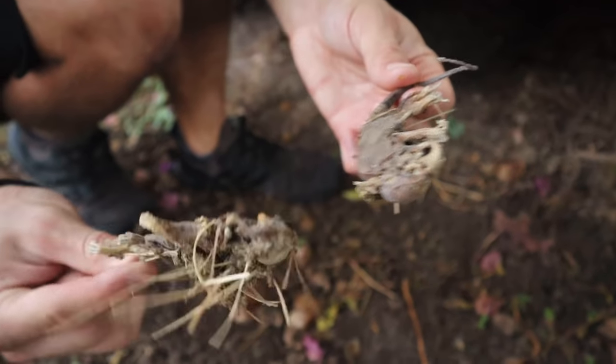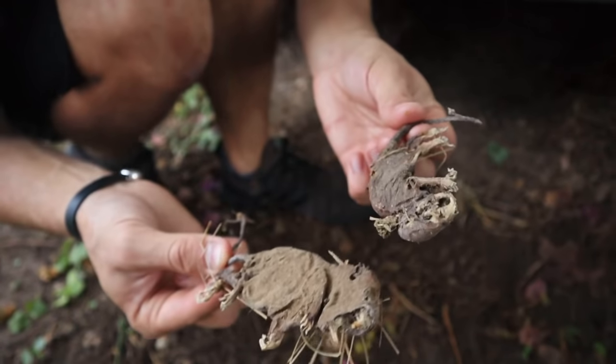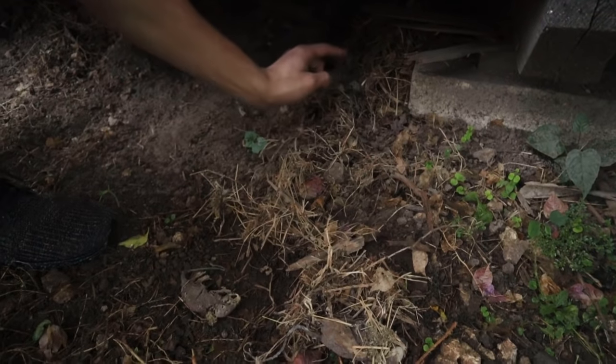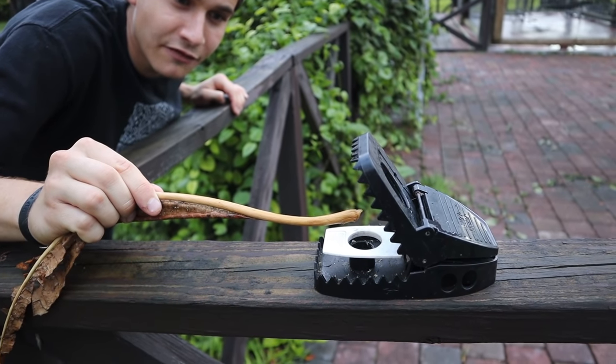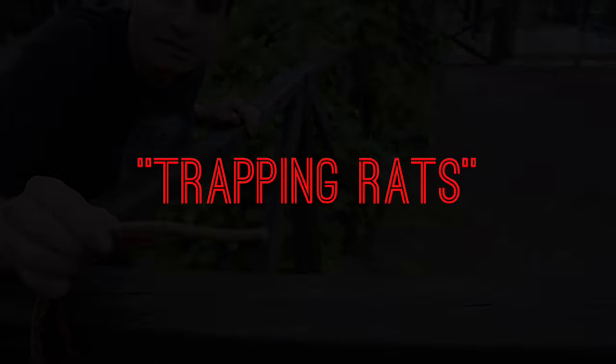We are going to be trapping rats in today's video — they're literally like mummy rats right here. What is up everyone and welcome back to the channel. I hope you guys are having an absolutely amazing day. As usual the lemurs are sounding off, they're going crazy, they are running amok, but that is not what today's video is about.